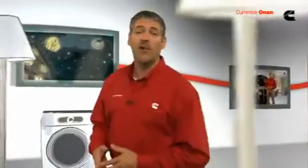Extreme weather, grid overload, and human error can interrupt the electrical service to your home. With a Cummins Onan residential standby system, you can rest assured that your home will continue to have all the comfort and convenience you've come to appreciate. A Cummins Onan standby generator senses a power outage and automatically provides backup power to the items homeowners rely on most.